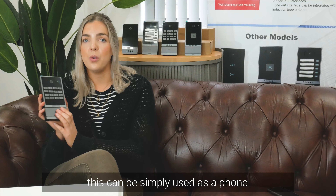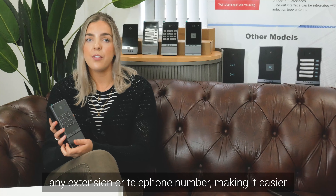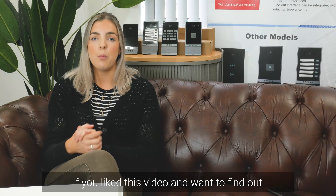Single numbers can be configured to dial any extension or telephone number, making it easier for the visitor. I hope this video helped!